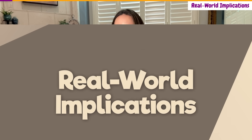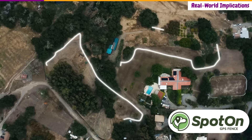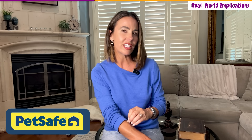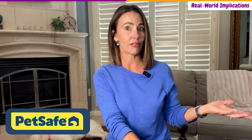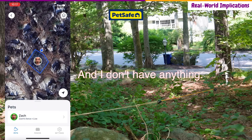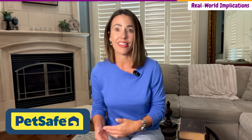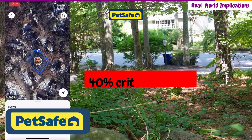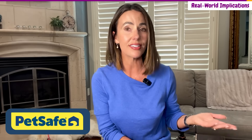So let's talk about what these failure rates mean in practice. With the Spot On, you can set a boundary with complete confidence. Every time your dog approaches that line, they will get predictable, reliable feedback. You can trust the system completely. With the PetSafe Guardian 2.0, you're essentially gambling with your dog's safety. It might work three out of five times — but what happens during those two failures? Your dog crosses into traffic with no warning? They wander into dangerous territory with no correction at all? A GPS collar that fails 40% of the time isn't a safety device. It's a false sense of security.